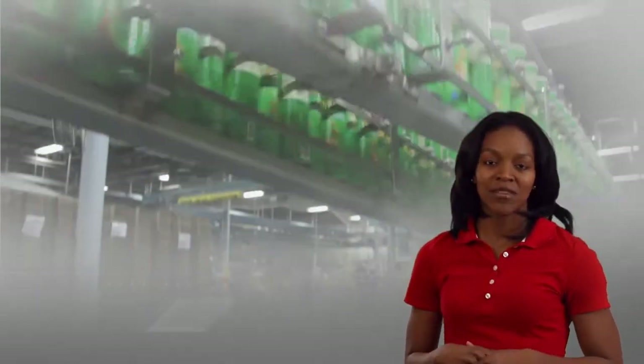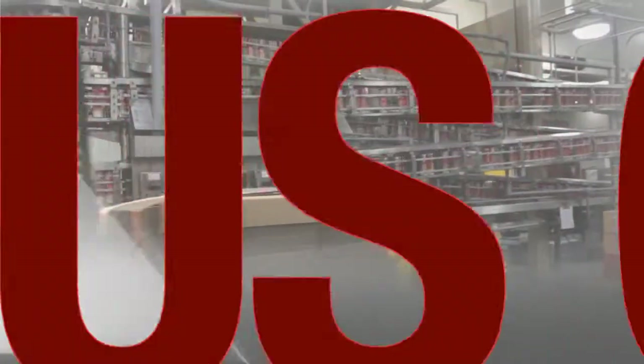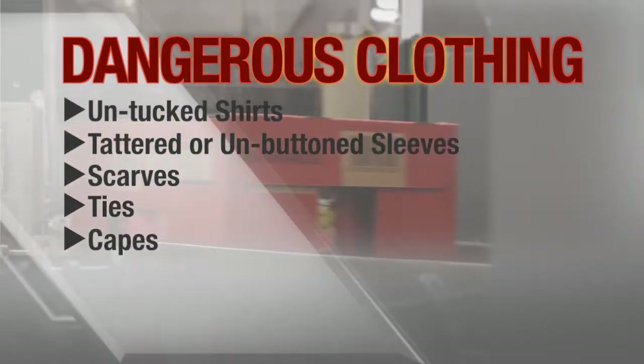Since your visit may take you close to heavy machinery with fast moving parts, it's important that you don't wear loose fitted clothing that could become entangled. This includes untucked shirt tails, tattered or unbuttoned sleeves, scarves, ties, capes, or hoods.